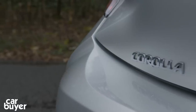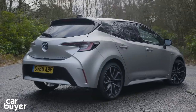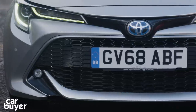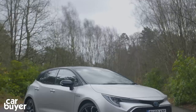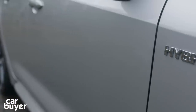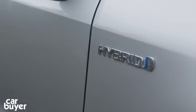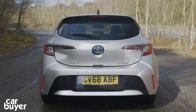The Corolla name has been around since 1966 and has appeared on over 45 million cars sold, but it hasn't been seen in the UK for over a decade. This new Corolla uses the same platform as the Prius and the C-HR SUV and features far bolder styling than the car it replaces, the rather uninspiring Auris. It comes as a hatchback like this, an estate, and a saloon.